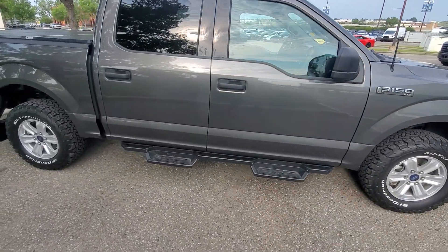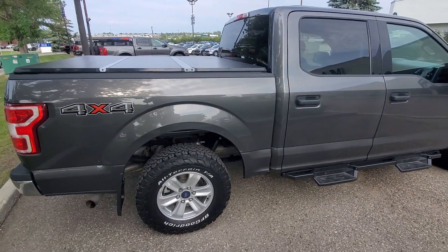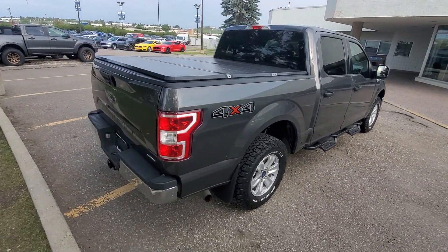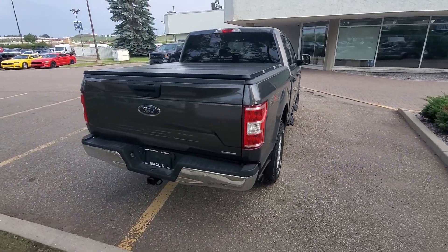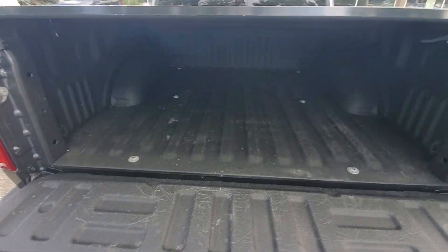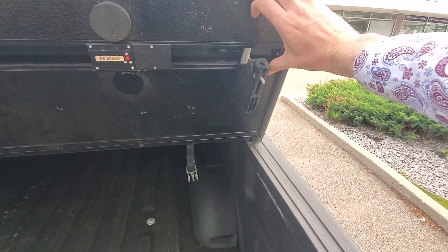Tires are almost essentially new. I really like these side steps as well — make it very easy to climb into the vehicle. We've got a little scuff on the back fender there as well and it looks like a couple of paint chips on top.